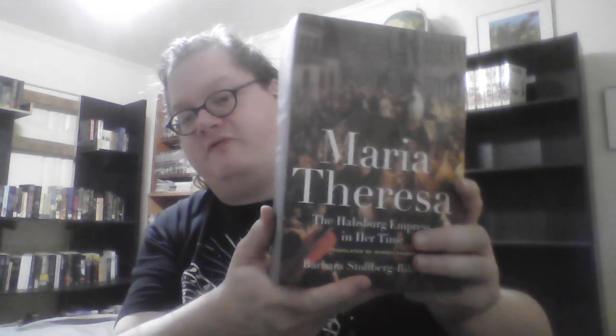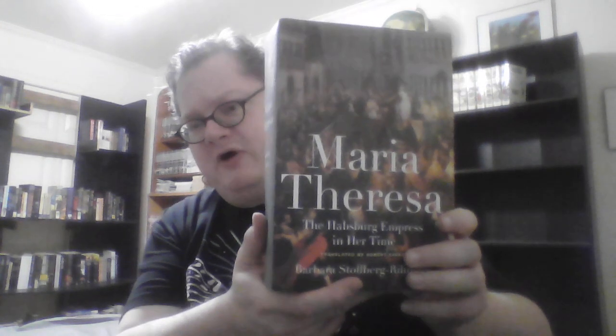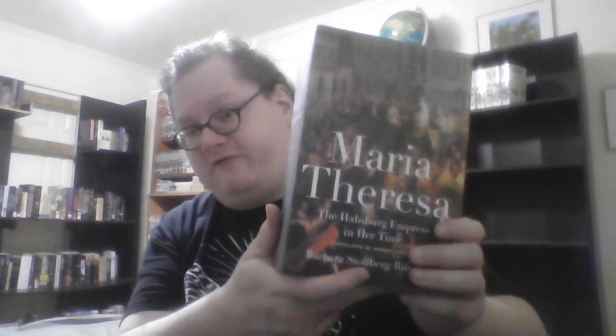I'm also rather fond of Maria Theresa: The Habsburg Empress in Her Time by Barbara Stollberg-Rilinger, translated by Robert Savage. This is a fascinating and perhaps at times dry biography of Maria Theresa.